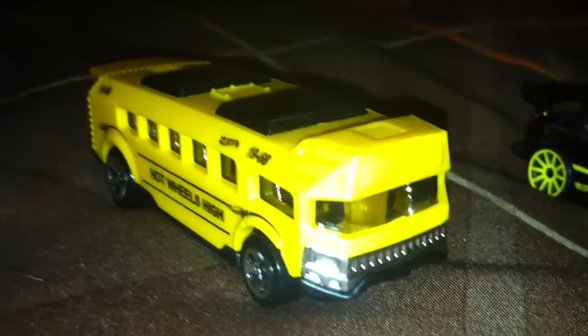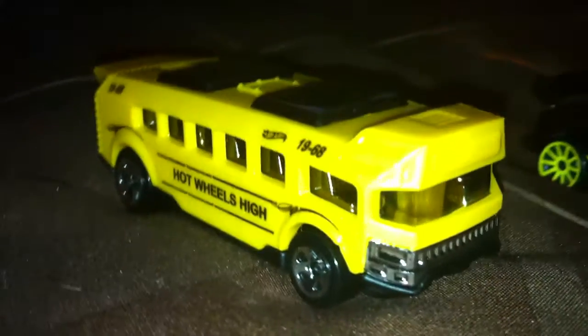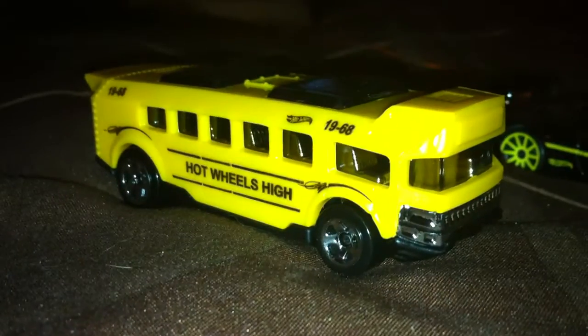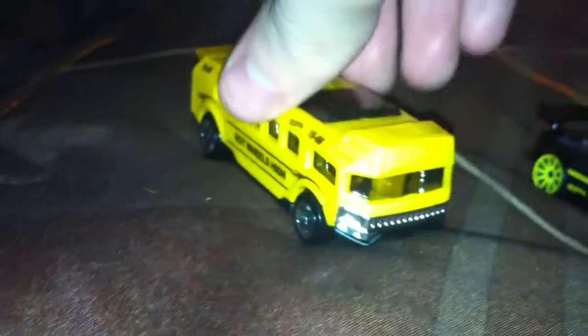As you can see in front of you, we got a new casting — these are mainly new models. Got the Hot Wheels High School Bus. It's a track car, you can tell because it has a nice even body. It's plastic with a metal base, very nice chrome interior. It's interesting.